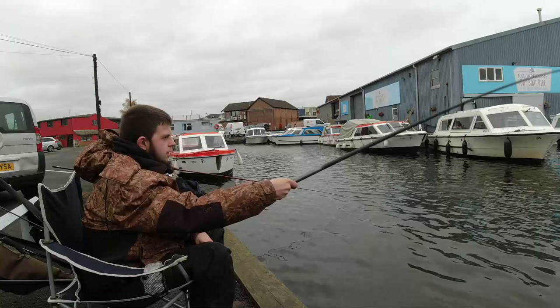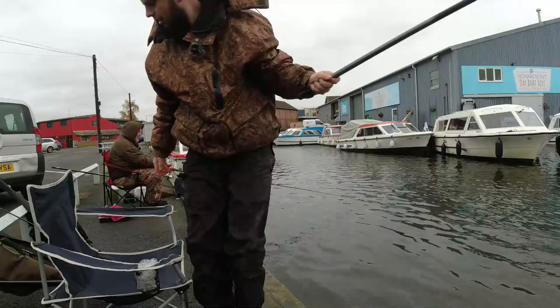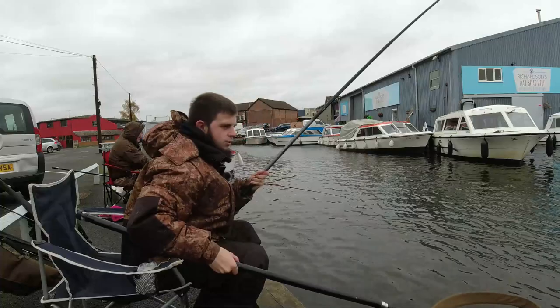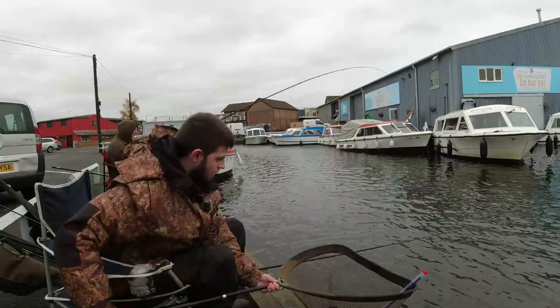Gotta be careful of the water on the camera. Oh yeah, bloody hell - that's like bloody fighting a... oh that's a big one! Use your net then. Oh that's big, don't lose it. That's a rudd - that's a nice fish. On the whip! First fish on the whip. Look at that. That's a PB Rudd. First fish on the whip and that's a big old Rudd.